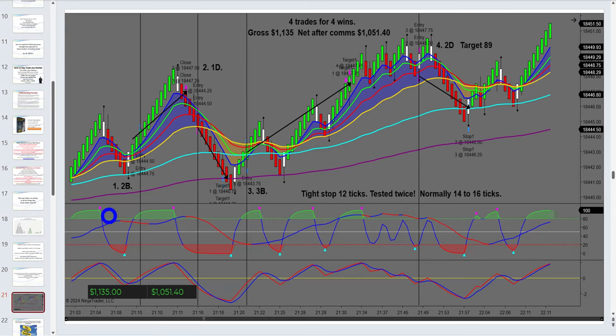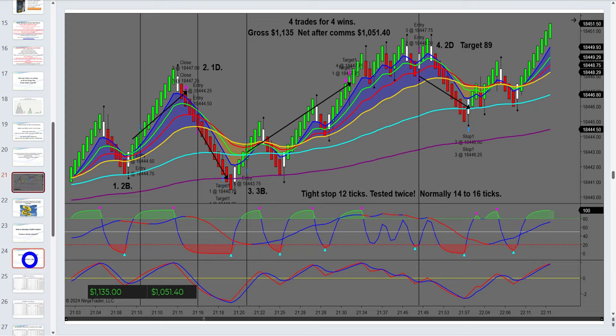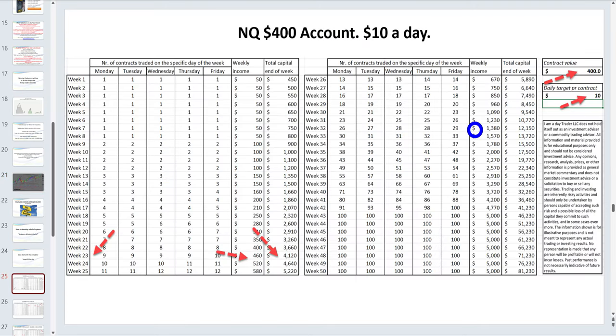The psychological effects of blowing an account are enormous. Let's look at this quickly. Say you start with a micro NQ account targeting $10 a day. Within 23 weeks you've got your $4,000 — and more importantly, you've also built confidence and competence. With $4,000 you can roll over and start trading the big contract.